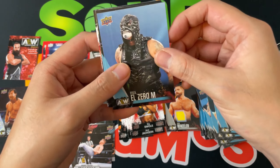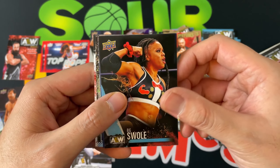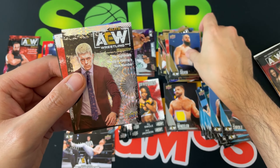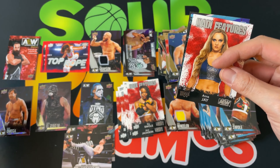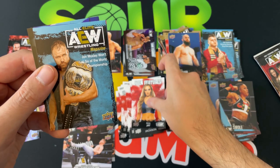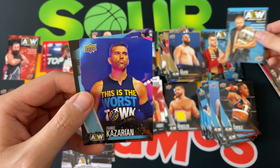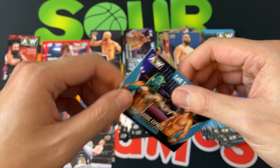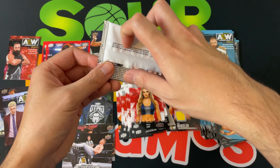Let me know in the comments if you pulled anything huge out of AEW. John Silver and a pyro of Cody Rhodes the magazine, main features Anna Jay. AEW magazine, Jon Moxley, Frankie Kazarian, and Jurassic Express.